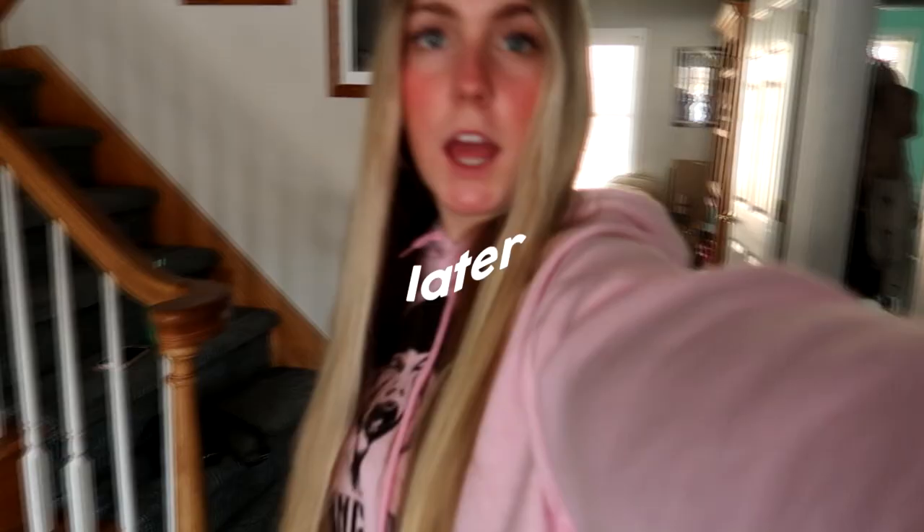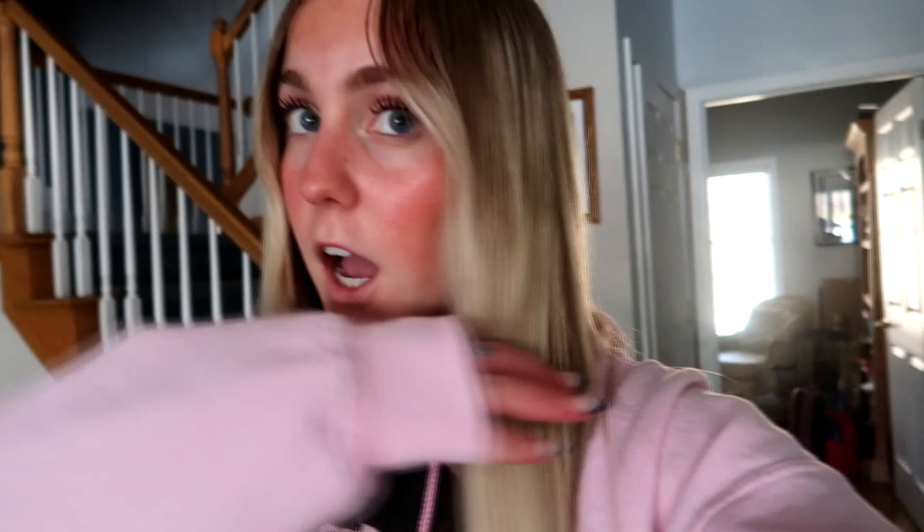Hey guys, it's a couple days later and we're going to get my hair done. As you can see, it's blonde down here but up here it's my darker natural color. I have not gotten my hair done in a long time. Today was actually perfect timing — I scheduled this appointment without knowing when we'd be going on vacation. My camera's dying, but we're going to get it highlighted now.